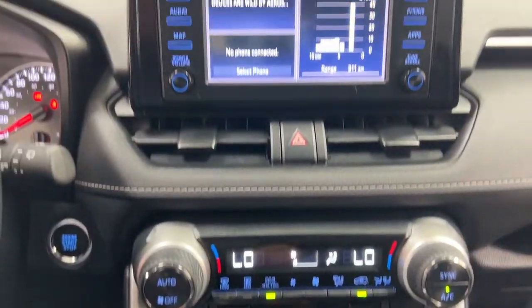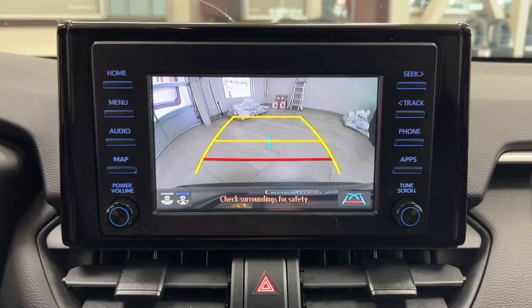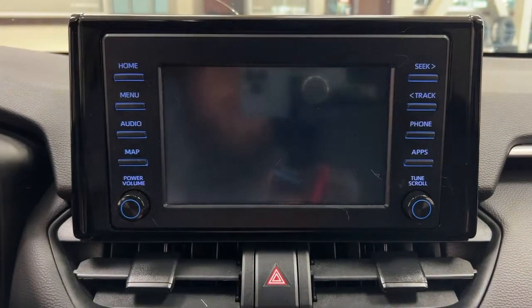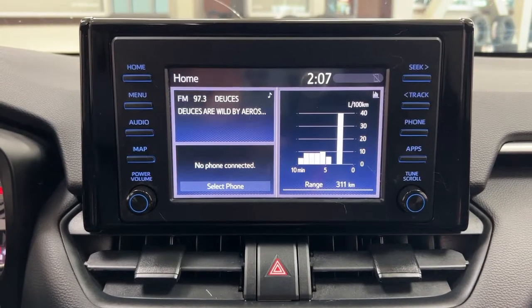Taking a closer look up top, you'll find the open and close controls for the power moonroof, along with a sunglass case holder. Looking at the backup camera, you have those nice guiding lines which make things much easier when backing into a stall. You can also switch the backup camera view to a more dynamic view or the traditional backup camera view you're used to.